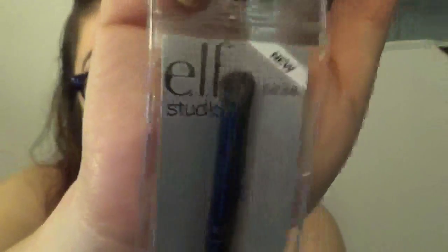The last two brushes are ELF replacements: a concealer brush and a small angled brush. I got the angled brush to use on my eyebrows as a replacement for my Anastasia one, which is getting a little worn out. That's it for makeup — now let's get into jewelry!